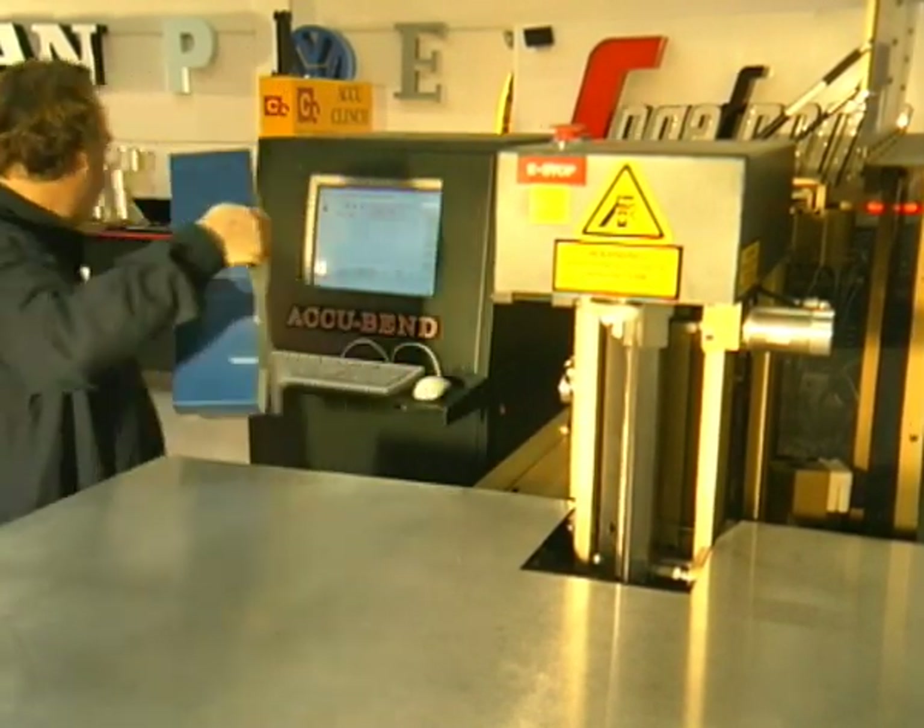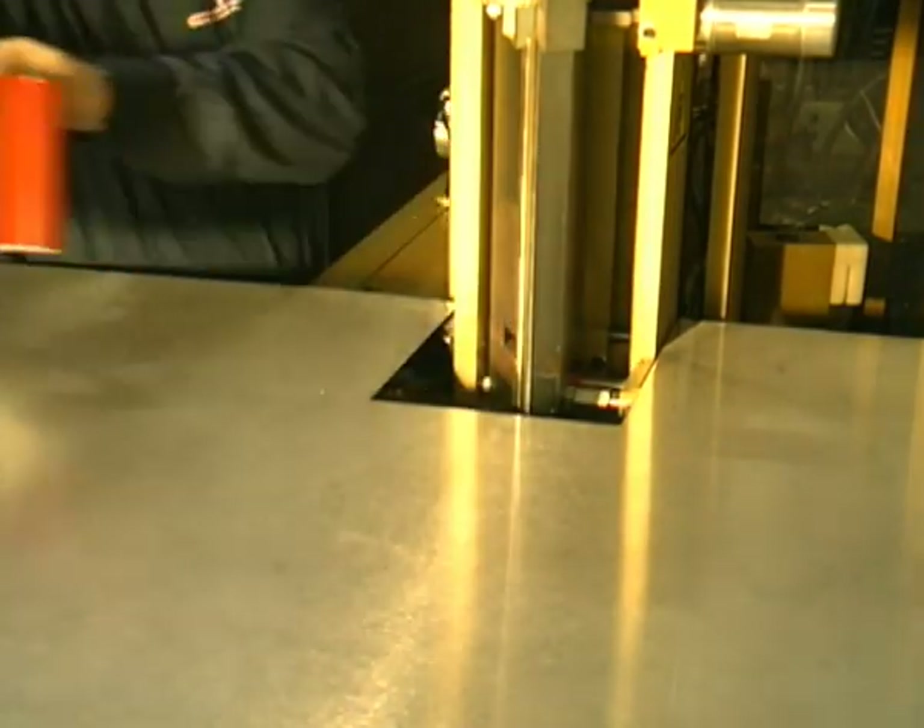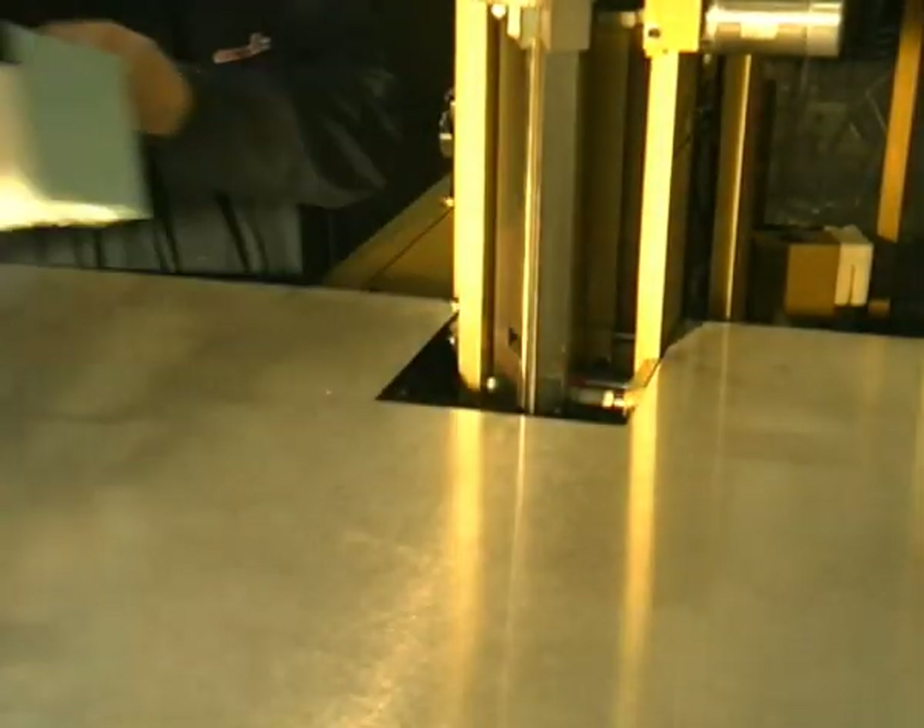The machine executes its task smoothly and perfectly. Once or 200 times, the result will always be the same.